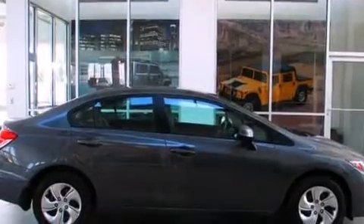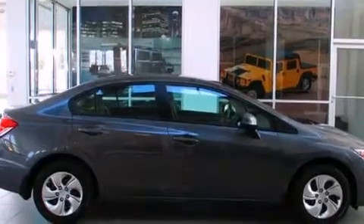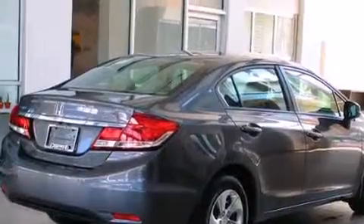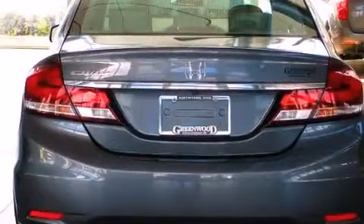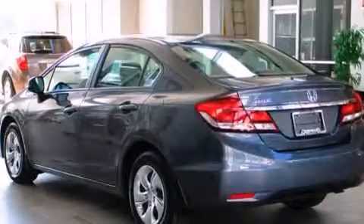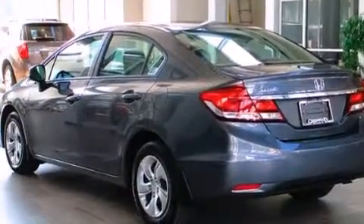Features include Bluetooth mobile device connectivity, a rear view camera, a low tire pressure indicator, a CD player, rear curtain airbags, rear seat childproof door locks, air conditioning, cruise control, full power accessories, and this vehicle has less than eighteen thousand miles.